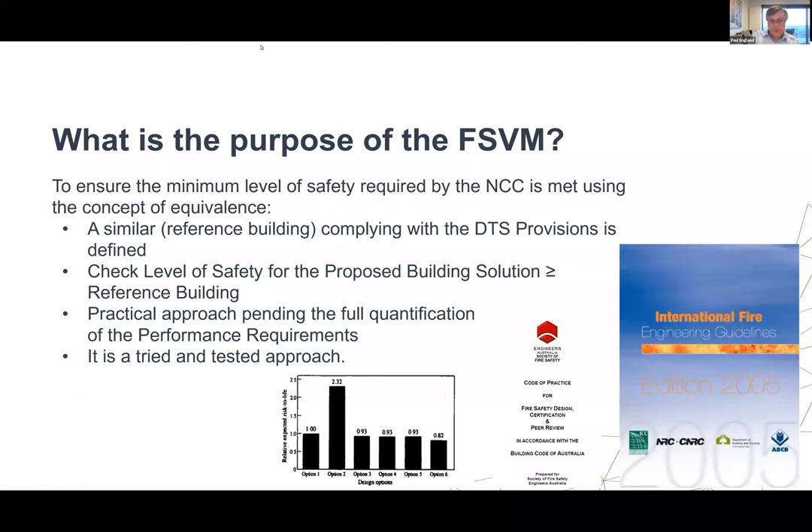What is the purpose of the FSVM? It's to ensure the minimum level of safety required by the NCC is met using the concept of equivalence. This involves defining a similar reference building complying with the DTS provisions, then checking that the level of safety for the proposed building solution is at least greater than or equal to the level of safety provided by the reference building. It's a practical approach pending quantification, and it has been around quite a while, but perhaps hasn't been used as much as it could have been.